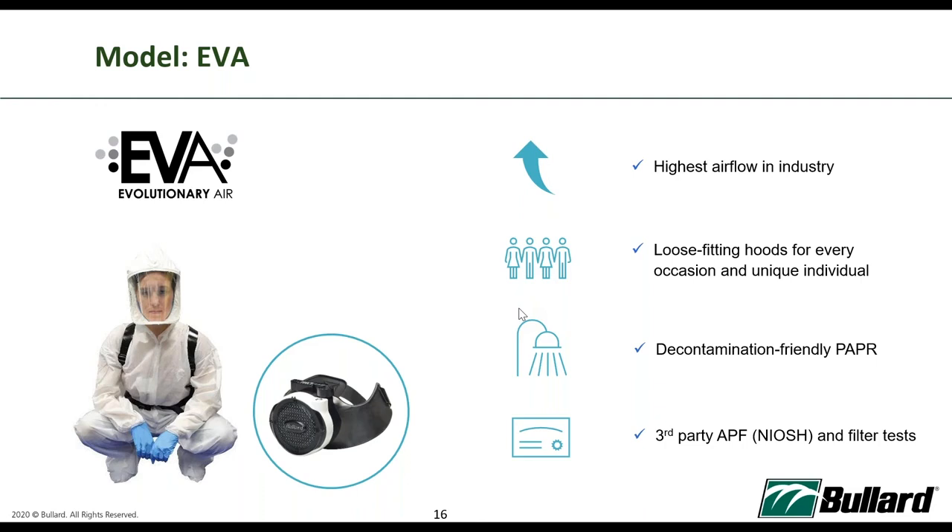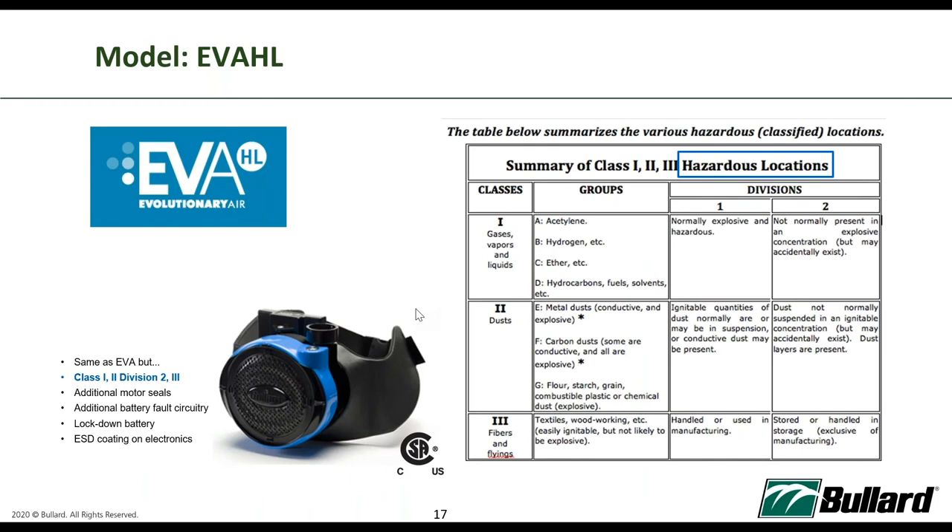The EVA-HL is the same as the EVA but comes with Class 1 Division 2 certification for not-normally explosive environments. Class 1 Division 1 is for normally explosive environments, while Class 1 Division 2 is for not-normally explosive environments. The EVA-HL achieves this through additional motor seals, additional battery circuitry, a lockdown battery, and ESD coating on electronics — four additional features that enable the Class 1 Division 2 certification.